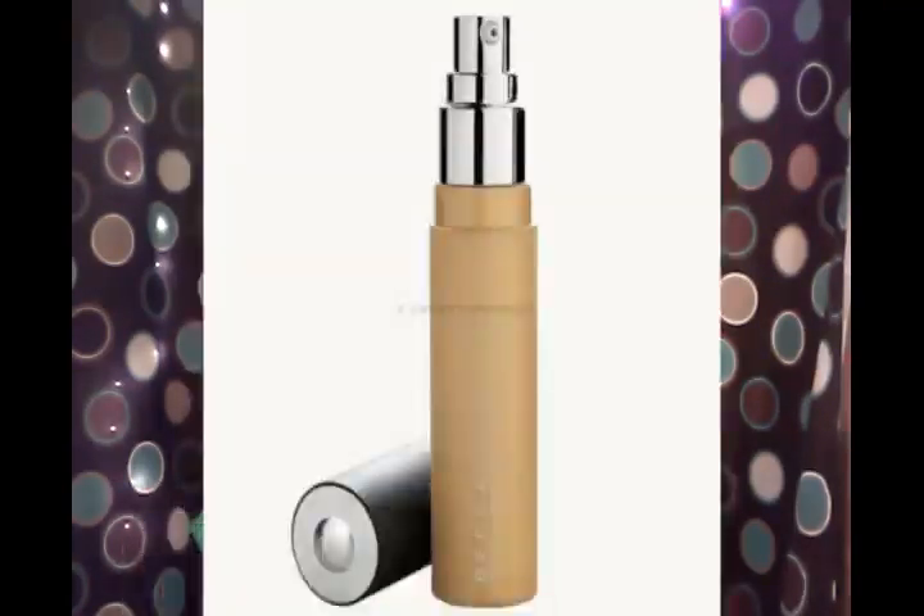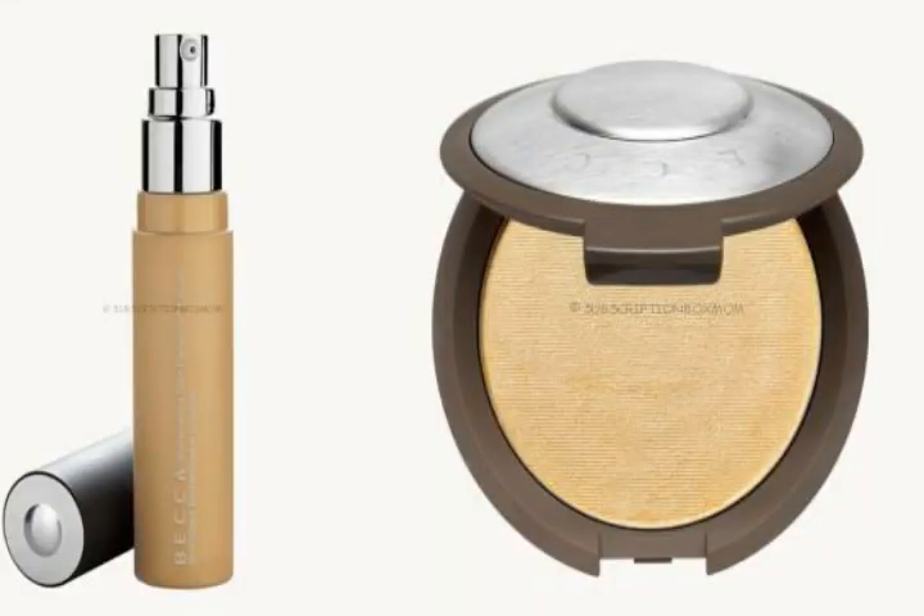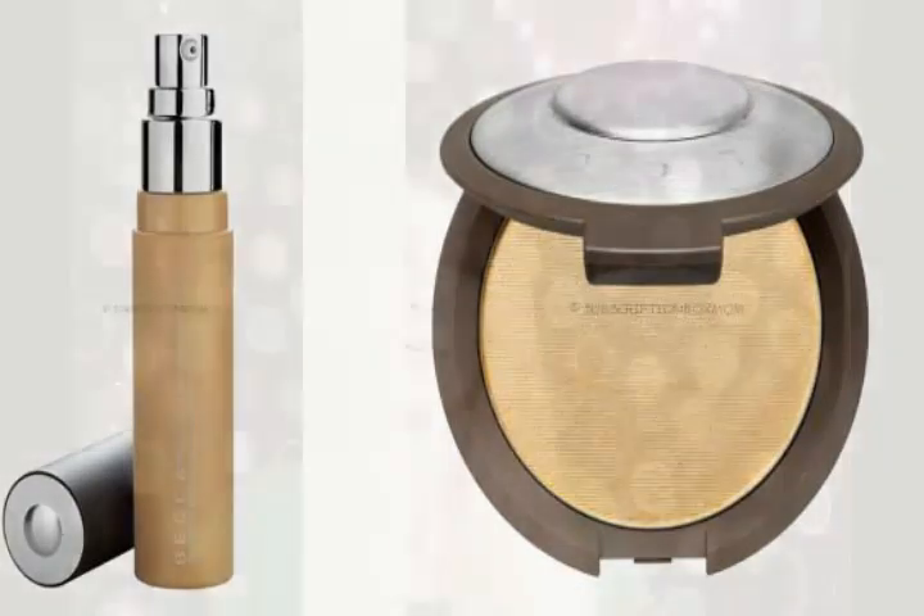Now the last thing, and this one is very exciting — I haven't tried this yet, so I can't wait to get my hands on it. There is one of two that you will be getting: either the Becca Liquid Highlighter in Prosecco Pop, or the Becca Shimmering Skin Perfector Pressed Highlighter in Prosecco Pop. So either you're going to get the liquid highlighter or the pressed powder highlighter. I love working with either one of those, so I'm just so excited to get them.